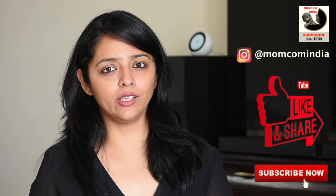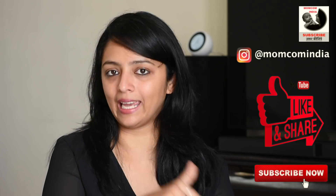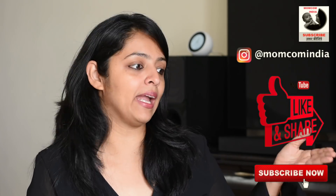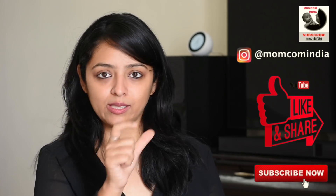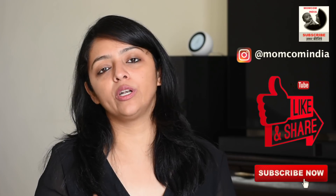If you want to see the Hindi version of this video, it has been posted on our channel. Before I get into details, my request is that if you find this helpful, please click the like button below and also become a subscriber of MomCom India by hitting the red subscribe button and the bell icon so that whenever we post a video you will get a timely notification on your mobile phone. So now without wasting any time, let's get started.